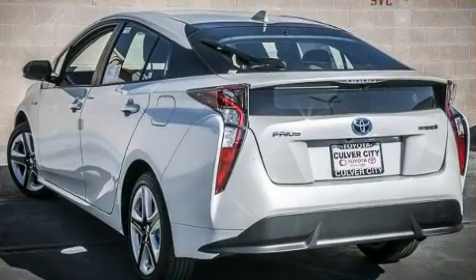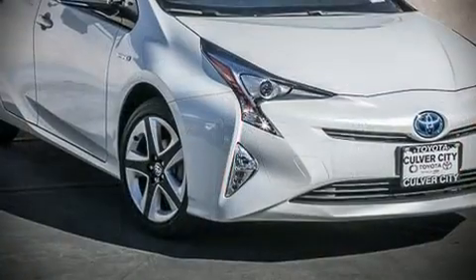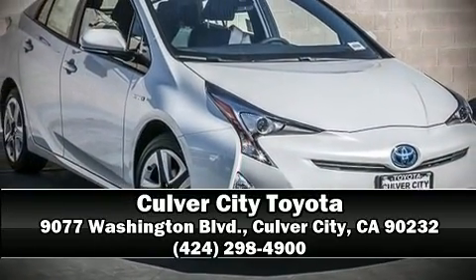passengers will experience top-tier protection. Stop by our dealership or give us a call for more information.